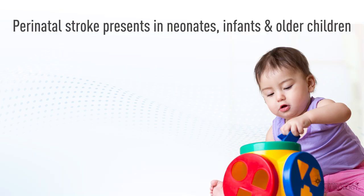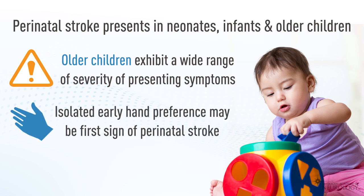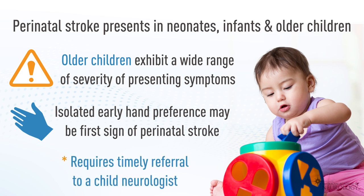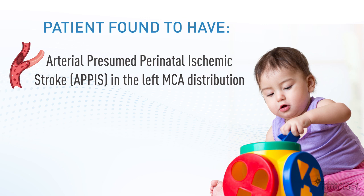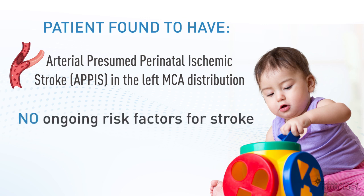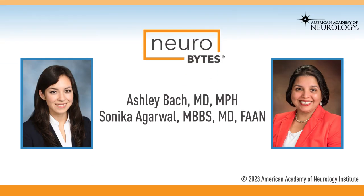Perinatal stroke presents in neonates, infants, and older children. Among older children there is a wide range in severity of presenting symptoms. An isolated early hand preference may be the first sign of a perinatal stroke and requires timely referral to a child neurologist. Our patient is found to have an arterial presumed perinatal ischemic stroke (APPIS) in the left MCA distribution. She does not have ongoing risk factors for stroke and starts physical, occupational, and speech therapies to optimize her motor and language outcomes.